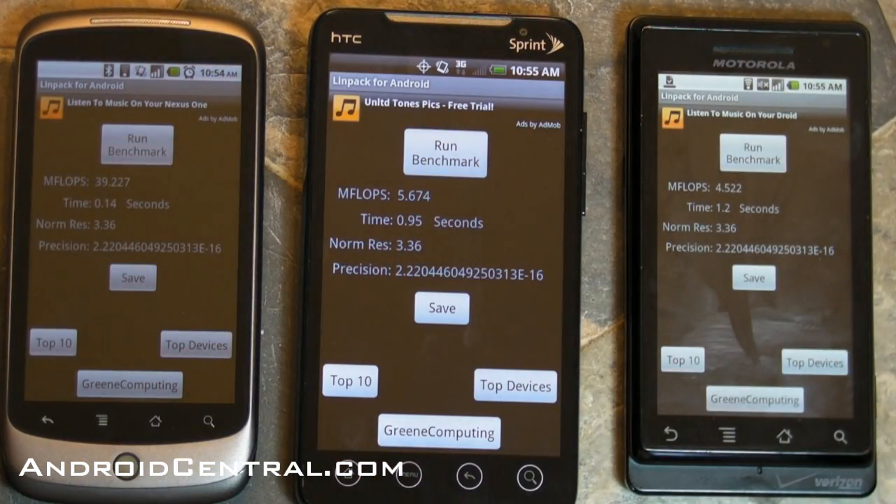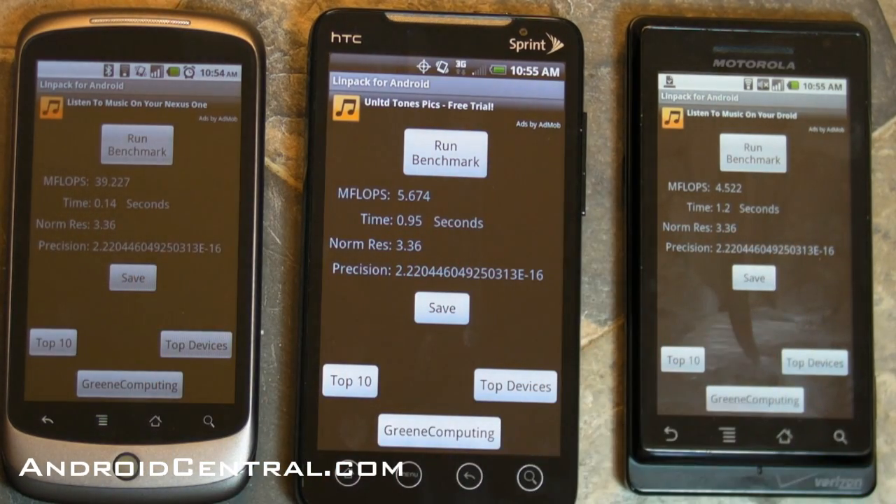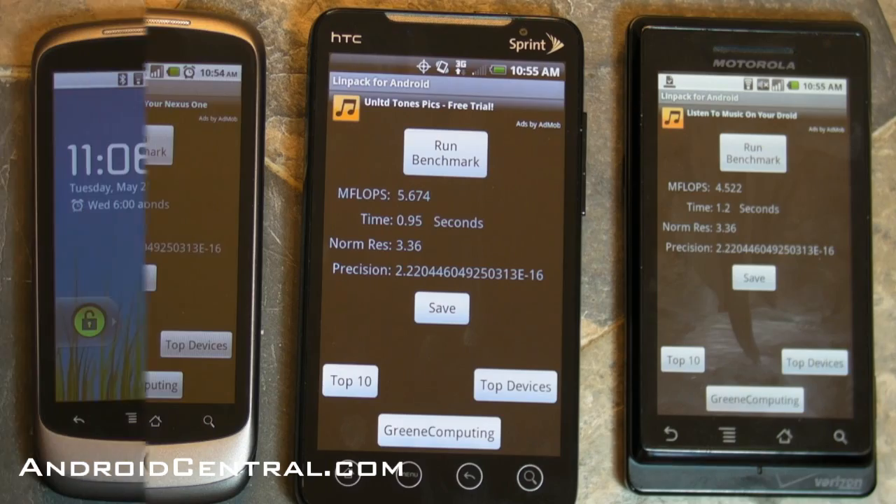Let's run it again and see if things change much — and there you go again: 4 and change, 5 and change, and 39 and change. It's huge.